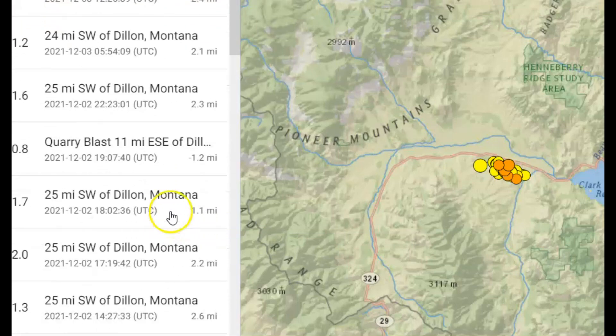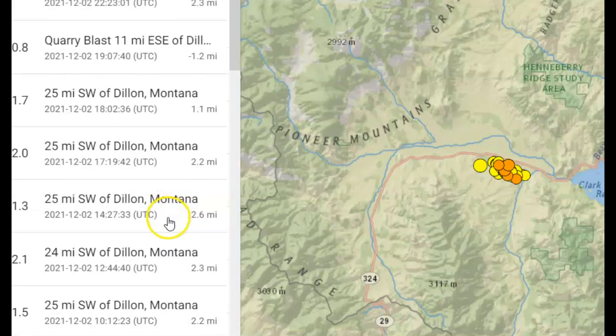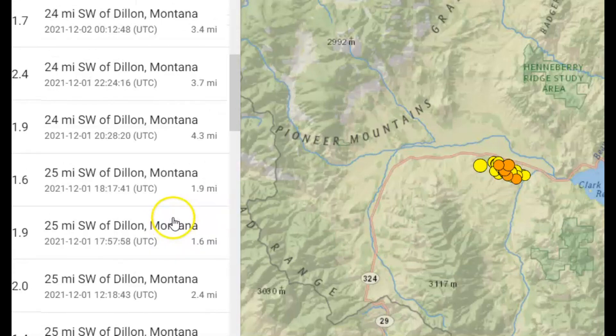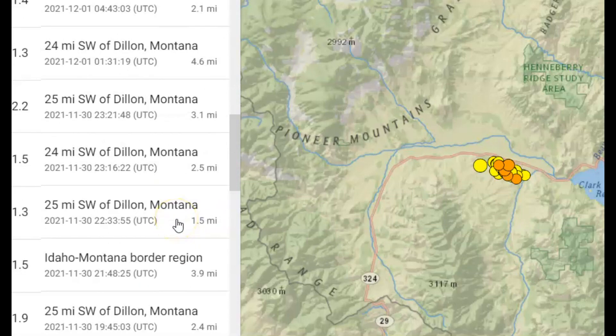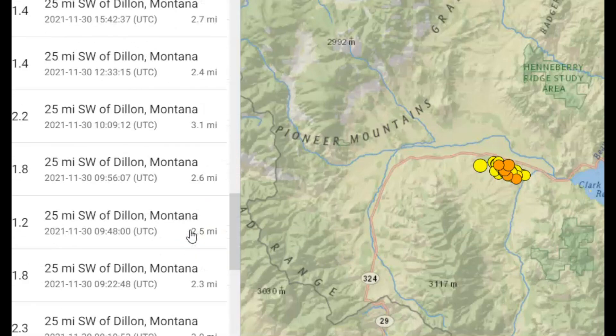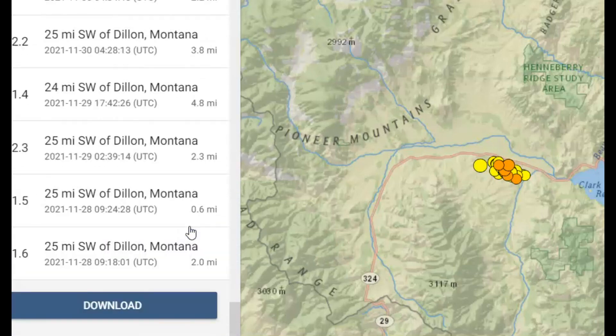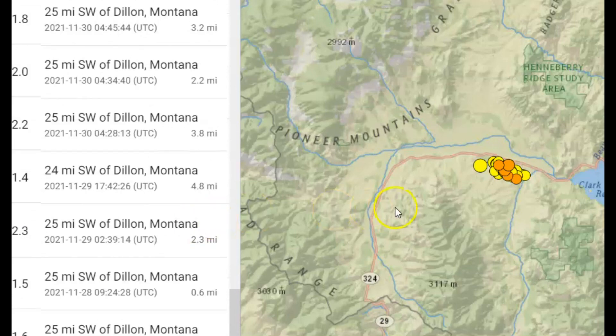Coming down here, many of these are around magnitude 1.5, 1.7, 2.0, 2.1 — a lot of twos. Remember when Hank Hessler from the USGS said when they started having earthquakes of magnitude 2, they would be concerned — but I assume that is within the location of the park.